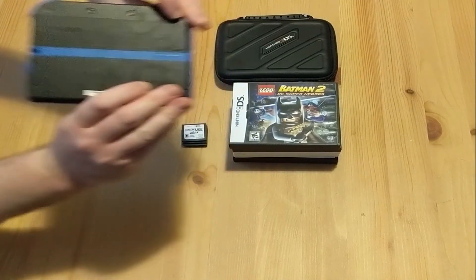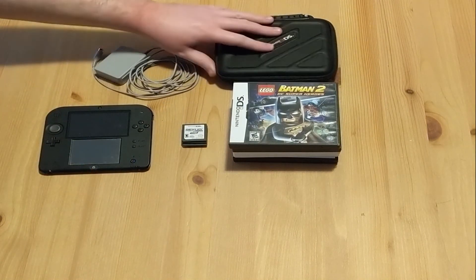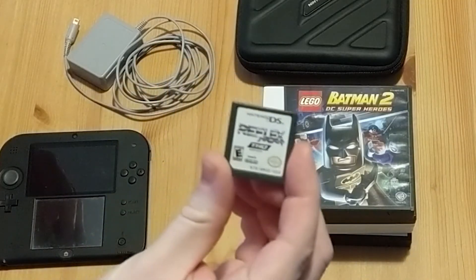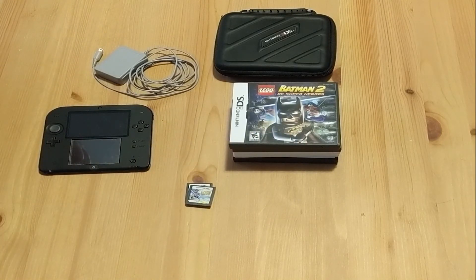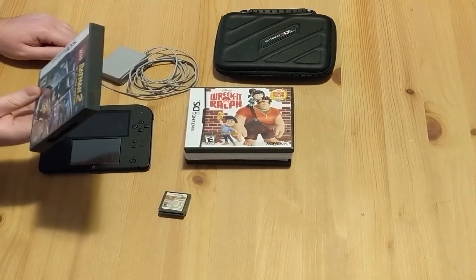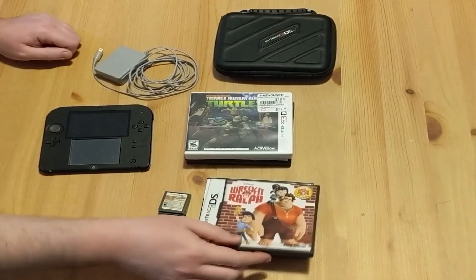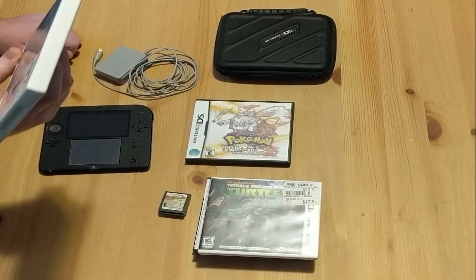The loose games were: Reflex, MX vs. ATV, Star Wars Clone Wars, Corvette Evolution GT, and Indiana Jones Lego — the original Lego adventures game. Nothing too great there, but okay. For games with cases, only a few have manuals: Lego Batman 2 DC Super Heroes, Wreck-It Ralph, and two 3DS games — Teenage Mutant Ninja Turtles and Power Rangers Super Megaforce.